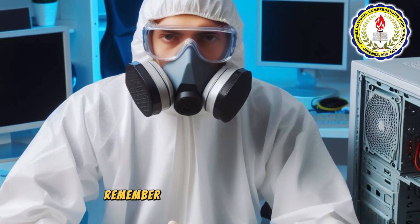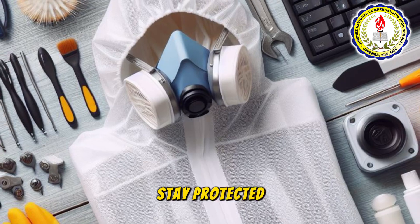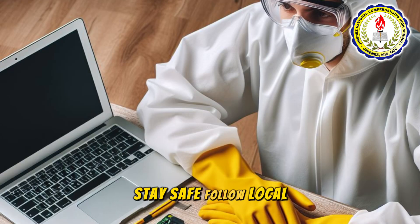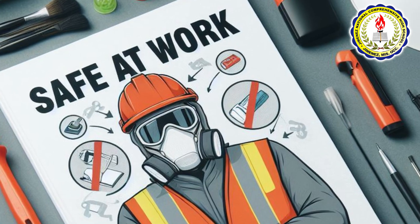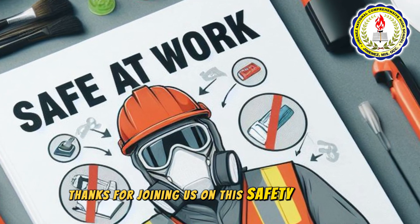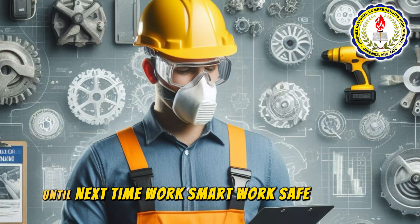Remember, safety starts with you. Always use the right PPE for the job. Stay protected, stay safe. Follow local safety regulations and policies for optimal protection. Thanks for joining us on this safety journey. Until next time — work smart, work safe. God bless.